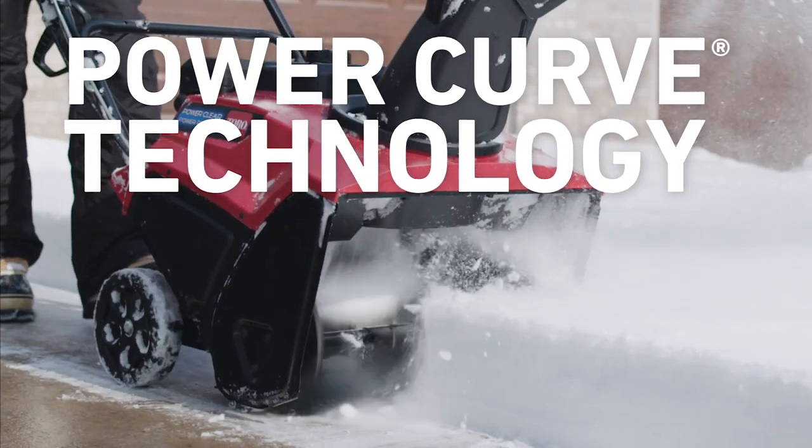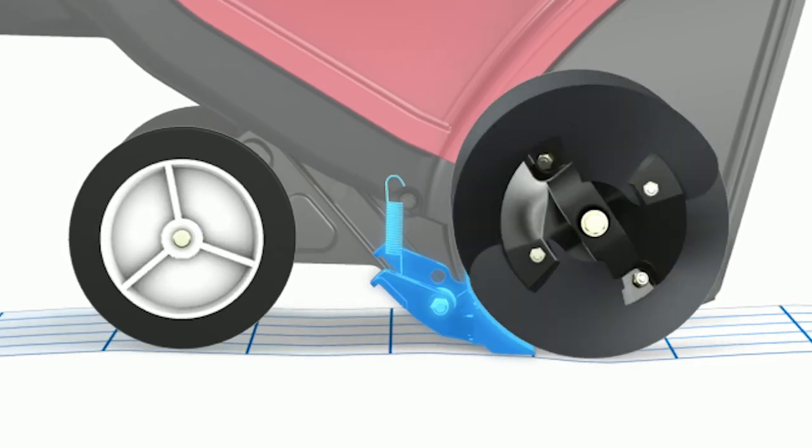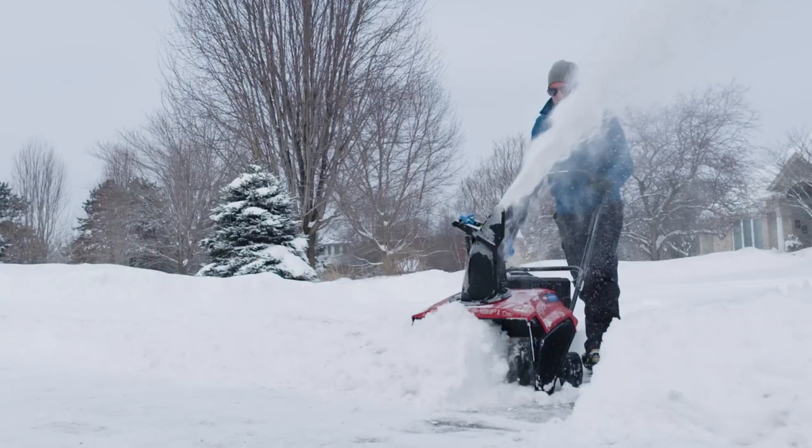Toro's PowerClear system shreds the snow and throws it up to 40 feet without clogging. And the unique scraper design sweeps the pavement squeaky clean, even after the plow comes and piles it all back up at the end of your driveway.